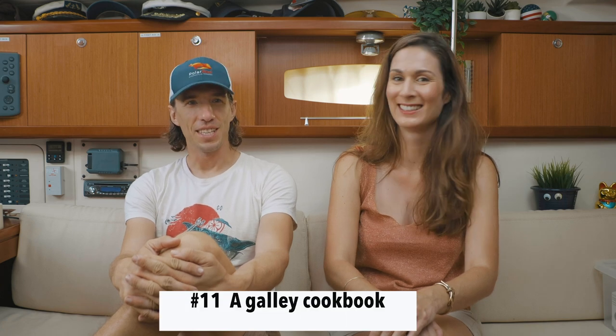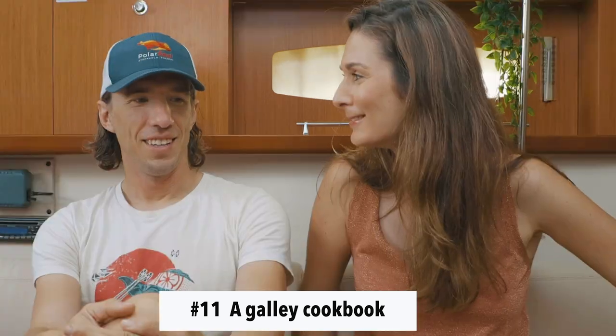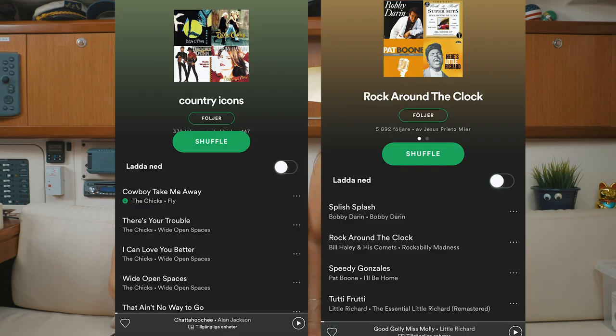Number 11. We did a very poor job during that Atlantic crossing of providing ourselves with enough entertainment to keep ourselves occupied for 17 days. We only had I think two playlists on Spotify — it was like country icons and rock around the clock, something like 50s and 60s. We knew those playlists inside and out. Elvis Presley got a little old, I have to admit. We had just a couple of podcasts and a few books on the Kindle.